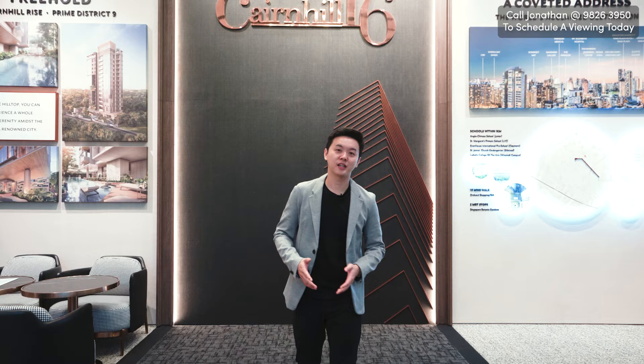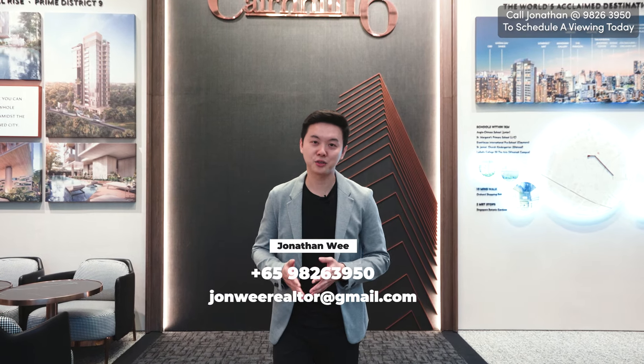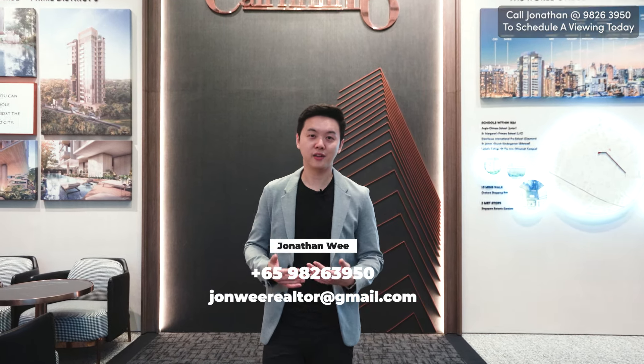Thank you everybody again for checking out Cane Hill 16 with me. This is a freehold development in District 9. I'm Jonathan — if you like what you see here, give me a call. Otherwise, I'll see you guys in the next one.